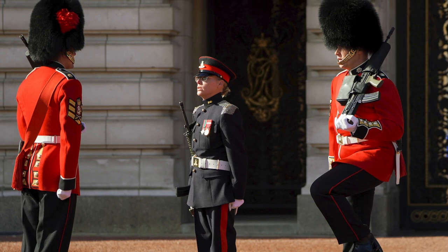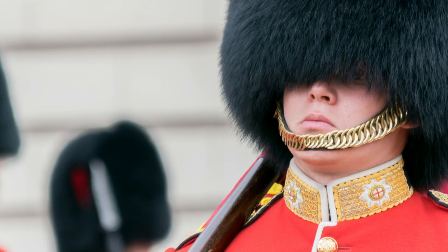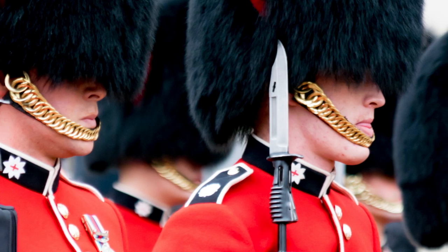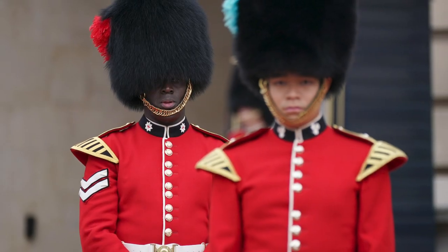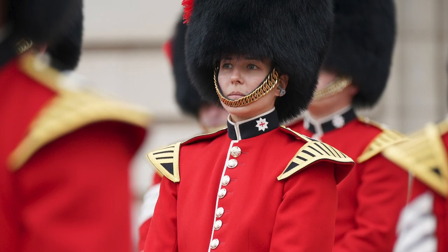However, the furry headgear was not the only thing the British borrowed. The royal gold bearskin hat chin straps are another borrowed element from the original bearskin caps. While they may appear amusing in the present day, some believe they serve a useful purpose in protecting the chin and determining exactly where an individual guard falls in the larger hierarchy of the royal guard. Individual regiments must wear this chain over the lip, while some wear it just above the chin.